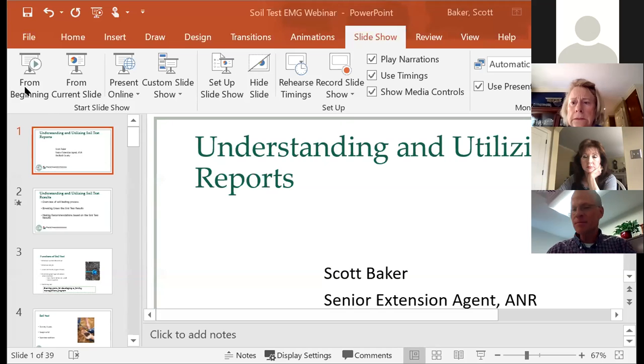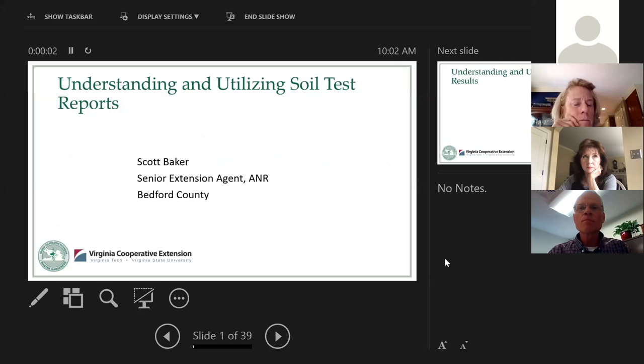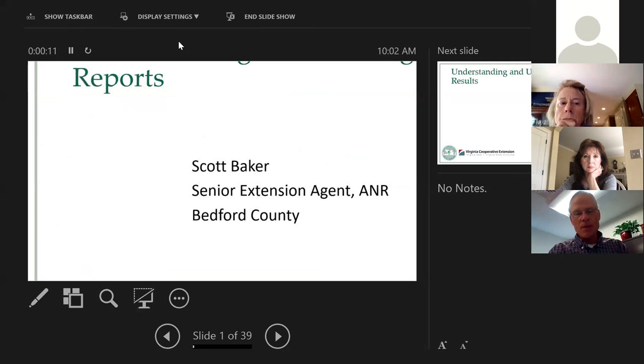Okay, thank you, Kathleen. I hope that everyone can hear me okay. And if you give me just a few minutes, I'm going to make sure that my presentation comes up here. So I hope this finds everyone well this morning and in these very different times. I'm going to spend the next 40 to 45 minutes covering this idea of soil testing and understanding and interpreting those results, hopefully in a manner that makes it a little bit more accessible.